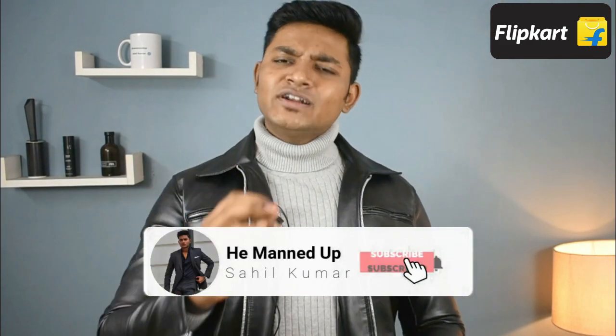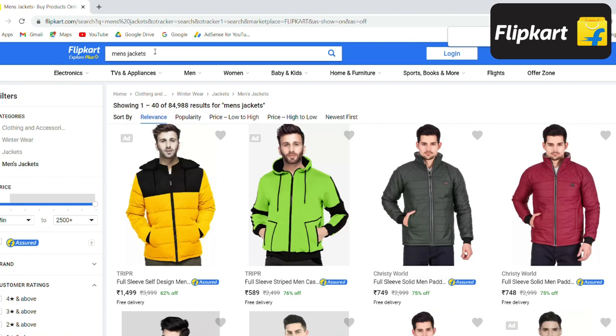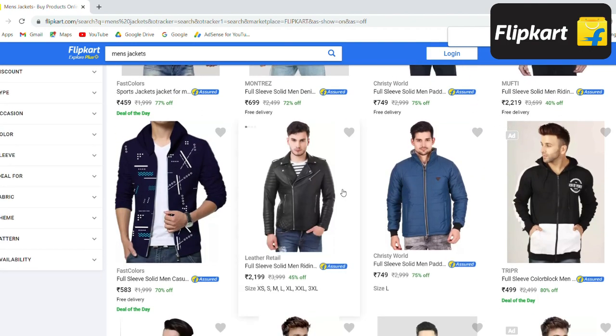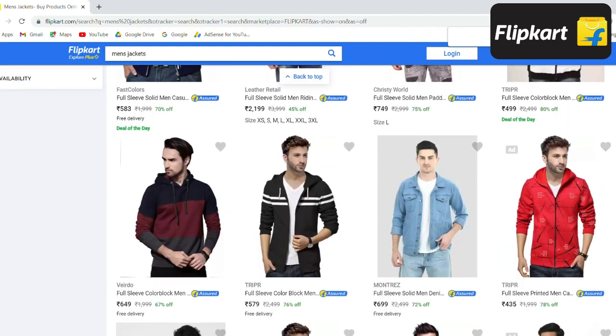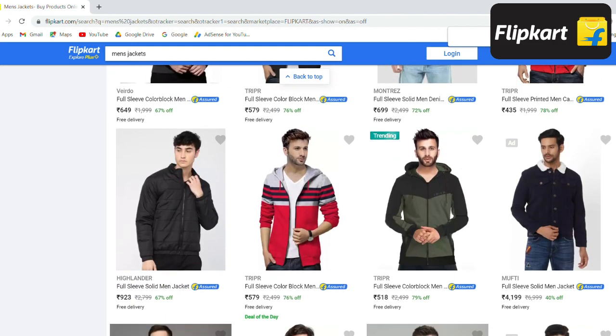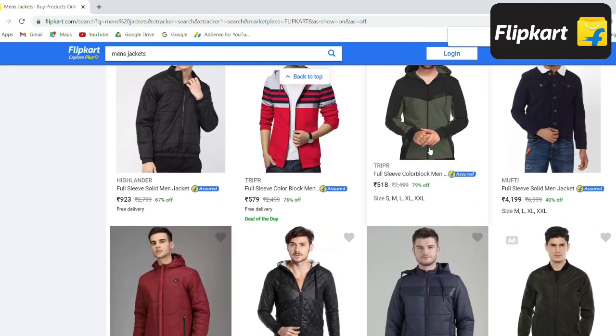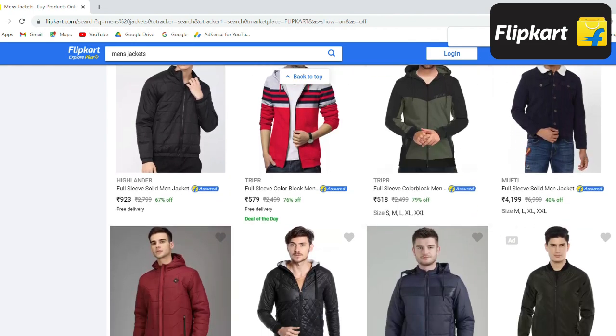All the turtle necks used in this video are from Flipkart. Flipkart is bringing you Walk This Season with 40 to 80 percent off on their entire winter collection - the best value for money platform with more than 10 lakh styles starting from just one double. The collection is the latest selection with influencer styles refreshed weekly, which is why it's called India ka fashion capital. You can purchase the same turtle necks from the link below, and if there's any fit issue you can exchange or refund within 48 hours of delivery.